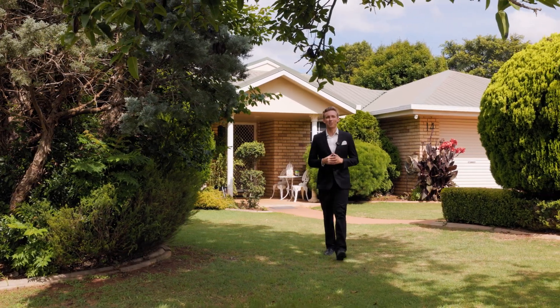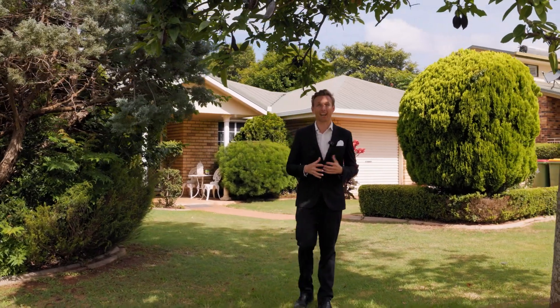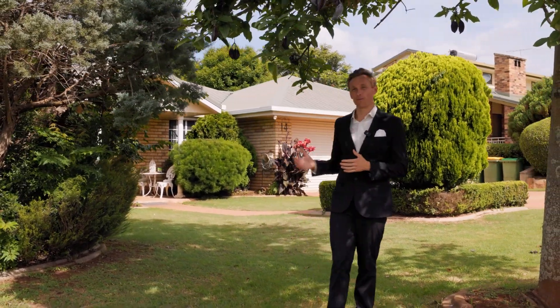Welcome to 14 Box Street in Rangeville. Lovingly maintained and thoroughly enjoyed by the current owners, I can't wait for you to see what could be your family's next home.